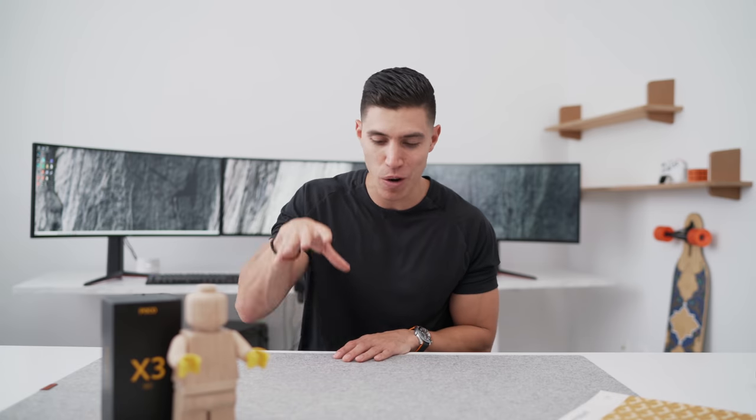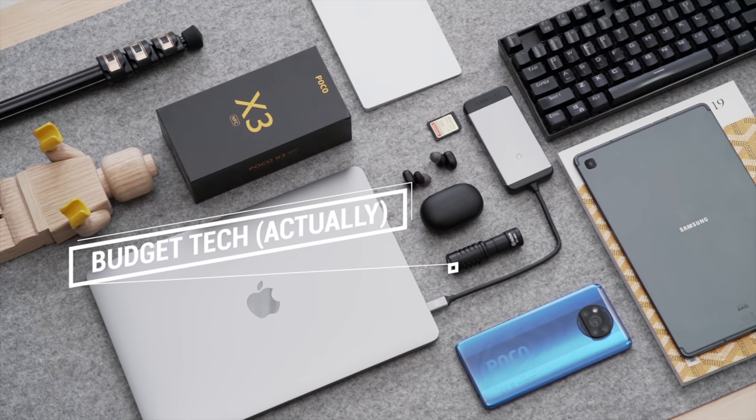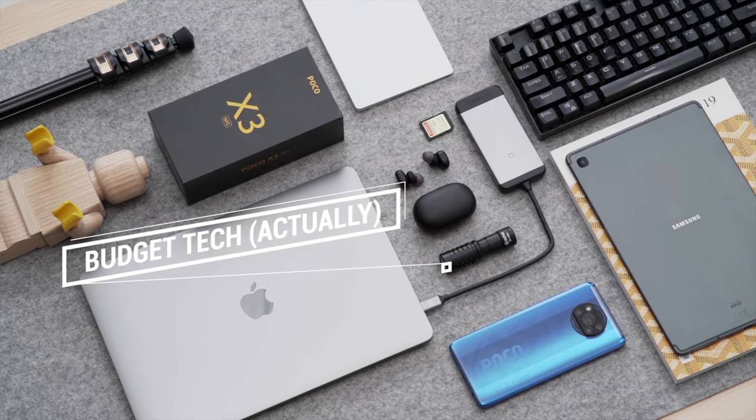Hey guys, what's up? It's Carl here back with another episode. Today we're going to really focus on keeping on budget. I know in the past I haven't been too honest with tech that's actually cheap and affordable. All the things in today's episode will technically be the cheapest in their category or very close to. So let's get started with the first item.